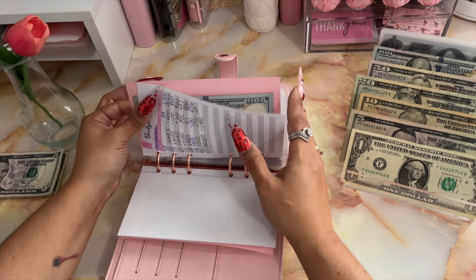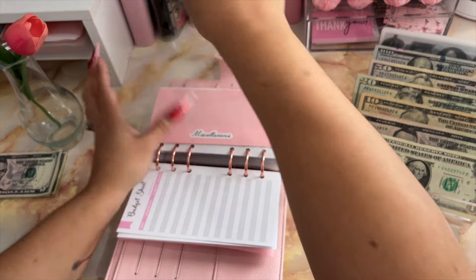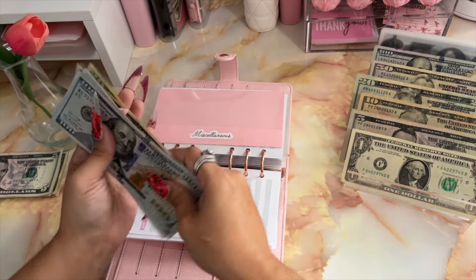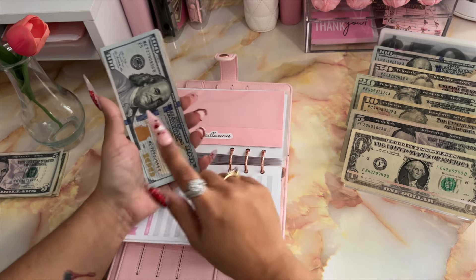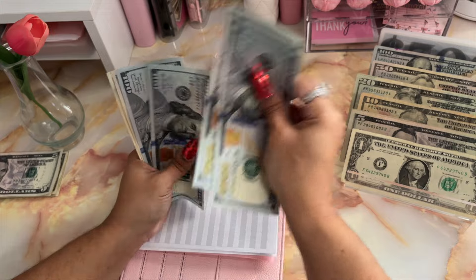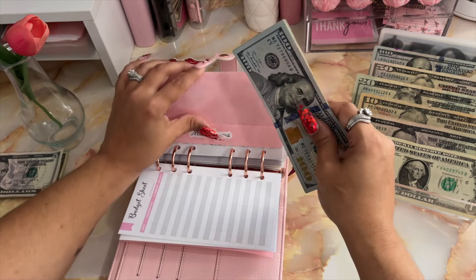Moving on to miscellaneous — miscellaneous is going to be receiving $50. So far in miscellaneous, I've been able to save $570.